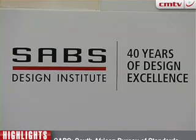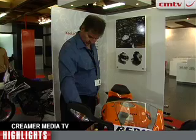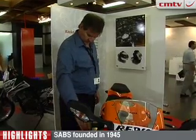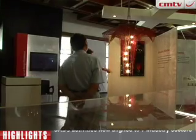The South African Bureau of Standards is celebrating 40 years of South African design excellence. Keith Campbell reports. At its head office in Groenkloof in Pretoria, the SABS is currently running an exhibition of products designed and developed in South Africa, although sometimes manufactured overseas. SABS Design Institute Manager Adrienne Villione gives us an example of how design imperatives in South Africa have changed over the years.